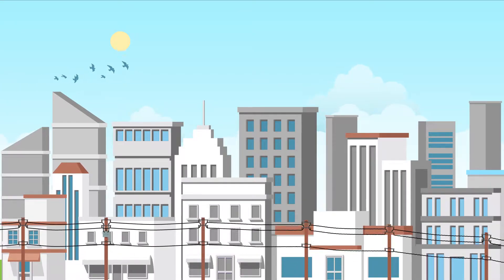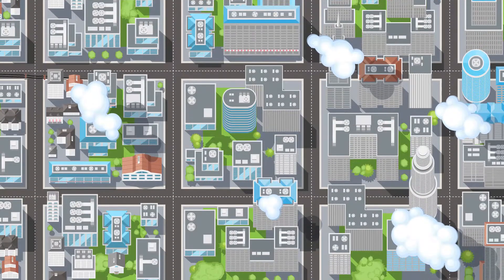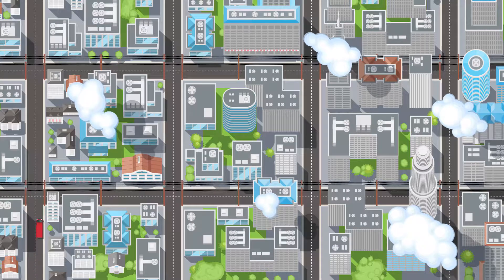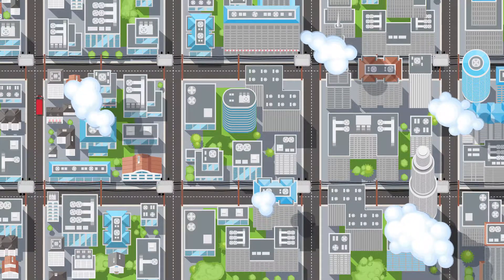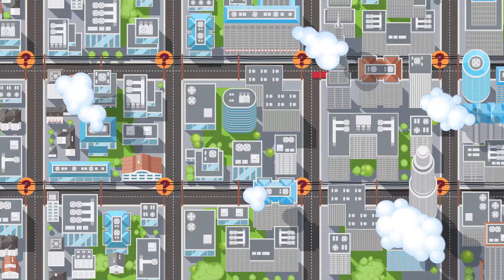Since the advent of broadband, cable companies have tried to find sources of noise in their broadband network. There are miles of cable plant with thousands of network components. All can create harmful noise in the network, and it's like finding a needle in a haystack.